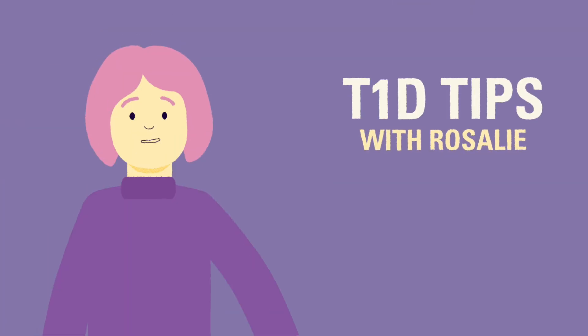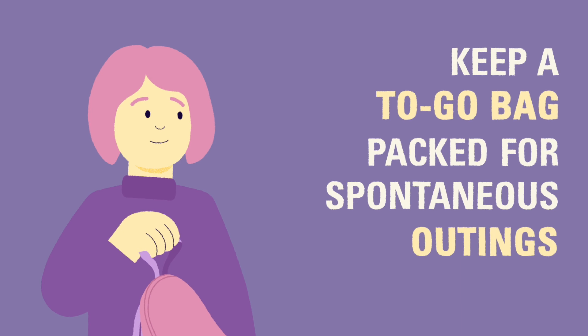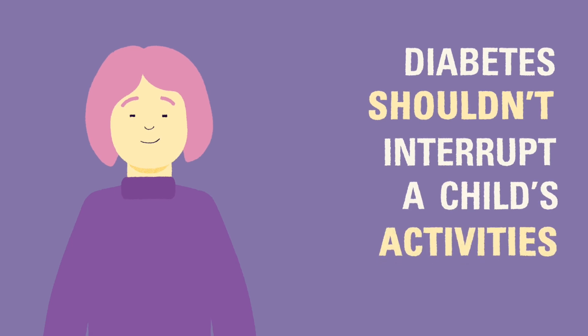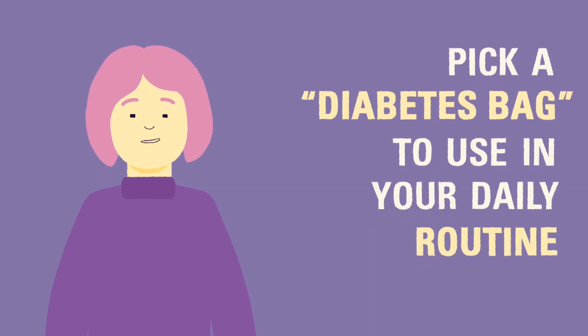T1D tip: it can be handy to keep a to-go bag of diabetes supplies packed and ready to take with you when you leave the house. This is one way to make sure diabetes doesn't interrupt spontaneous outings or activities. Children cope with life with diabetes best when it doesn't get in the way of fun activities. Many families find it convenient to have a designated diabetes bag that they can work into their daily routine.